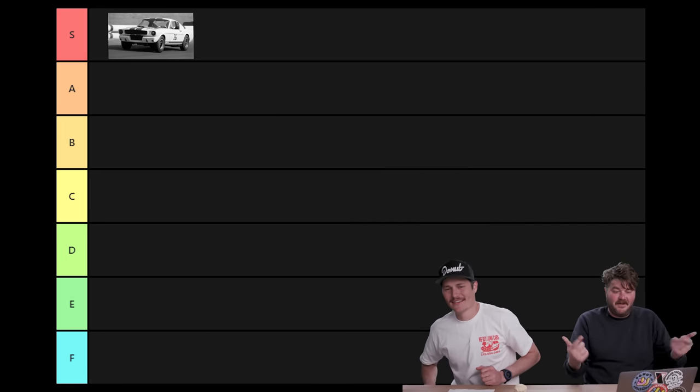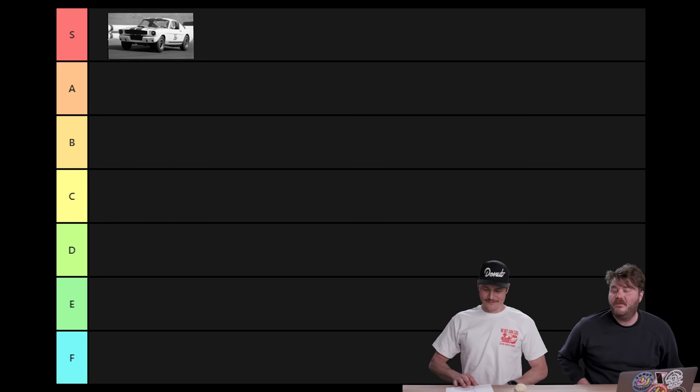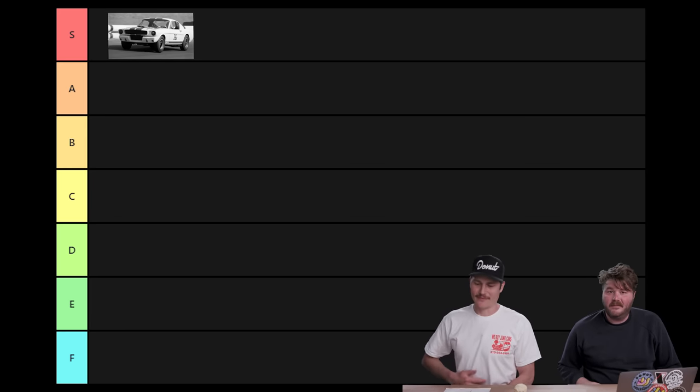I'm going to say this is an S-tier car. Heck yeah. There are few cars that I want more than this one and I'll never be able to afford one, but I understand why. This car being expensive makes sense. It's S, top tier, baby.